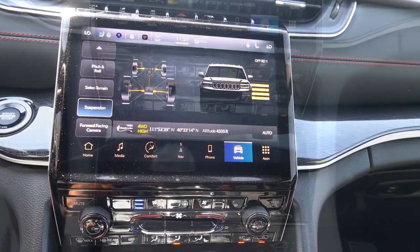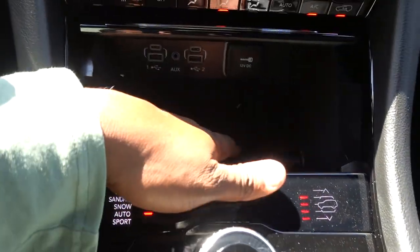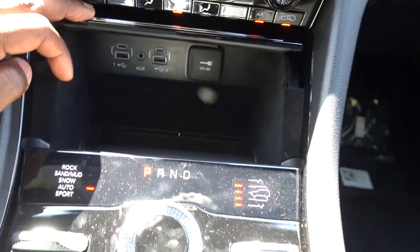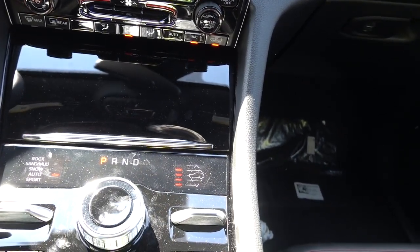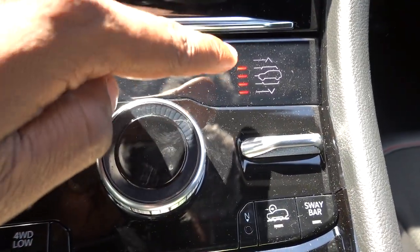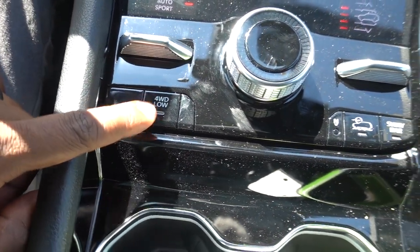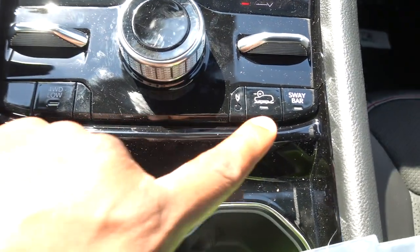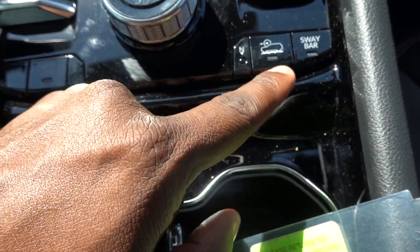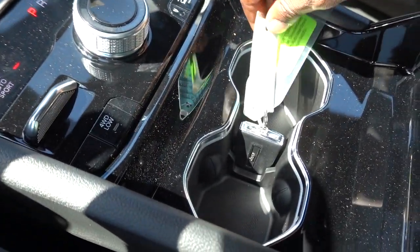You have USB-A and USB-C ports in the center console area, with nice storage down below. I don't see a wireless charger on this one, so keep that in mind if you'd like that feature. The driving modes and air suspension controls are here — you can put it in four-wheel drive low by clicking a button, though you may need to be in neutral. There also appears to be an off-road cruise control function, a sway bar disconnect, and you can fit two cups up front.